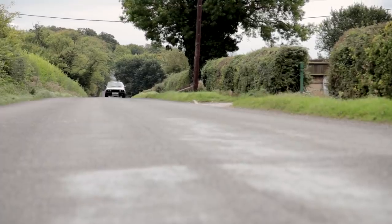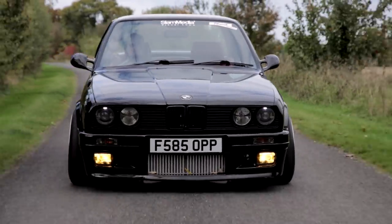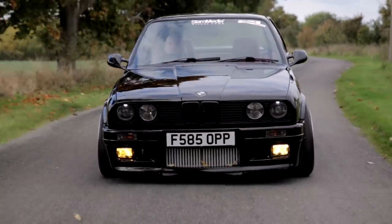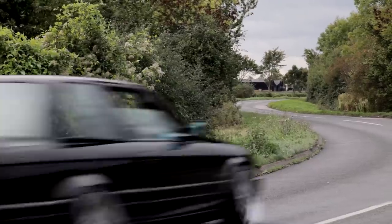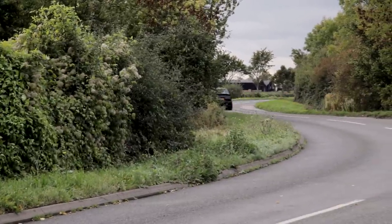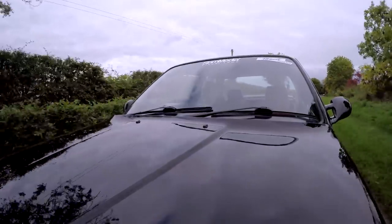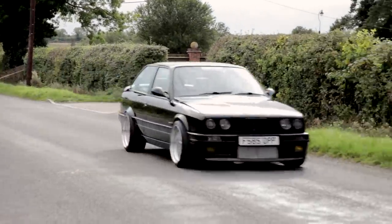The performance figures are mental. I've never driven a car with as much power as this. At the moment, in standard guise, we're currently running about 550 brake horsepower. But if I flick a little switch just where my right knee is, that's upped to 800 horsepower. Bearing in mind it's 800 horsepower and 1,350 kg curb weight, this turbocharged BMW 360 produces a power-to-weight ratio of 593 horsepower per tonne.